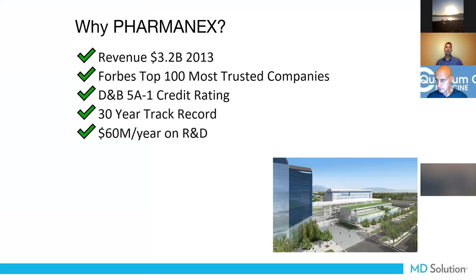Why Pharmanex? It's an over-billion-dollar business that's publicly traded. Forbes magazine ranked us number five in the top 100 most trustworthy companies. We've been in business over 30 years, and they dedicate about $60 million a year on research and development — developing new products like the epigenetics products.